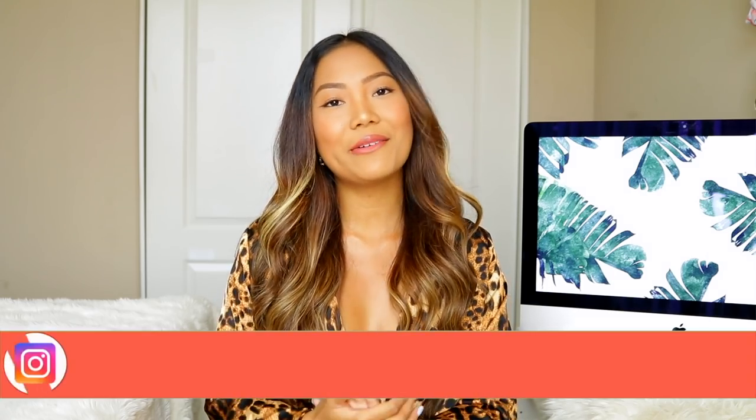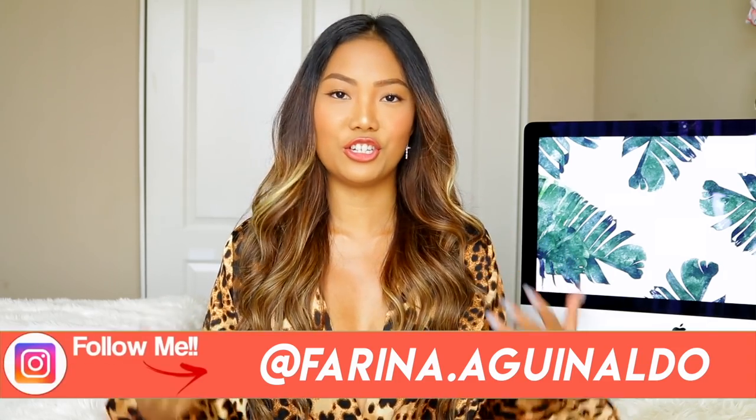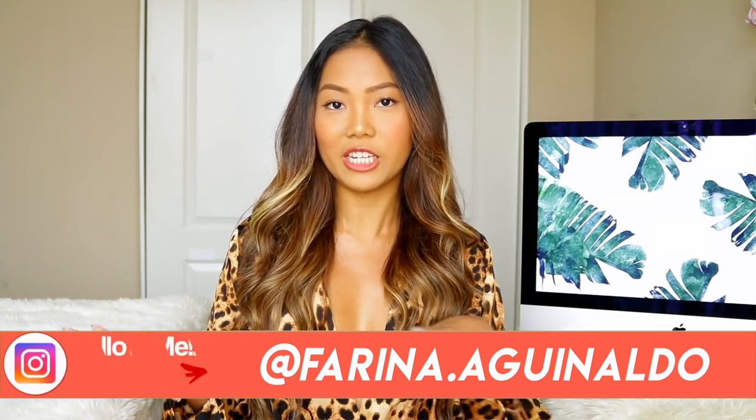What's up guys, welcome back to my channel! Happy summer — it is officially summer, but it wasn't sunny here on June 21st, so California, I don't know what's going on. Anyways, for today's video I have a Shein haul for you guys, and none of these are bikinis.